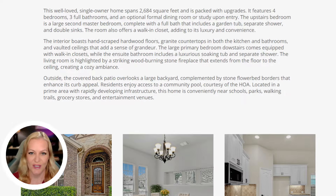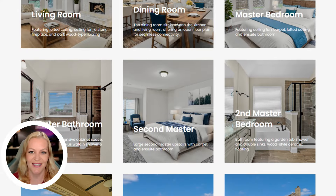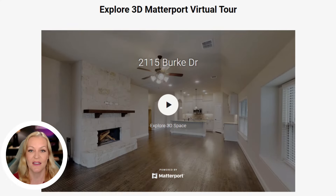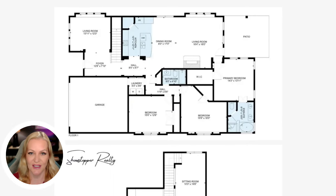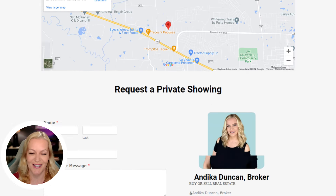Thank you for joining me on this tour. To explore this beautiful home in greater detail, please take advantage of the 3D tour linked in the description below. For more information and to see additional listings, visit our website through the provided link.